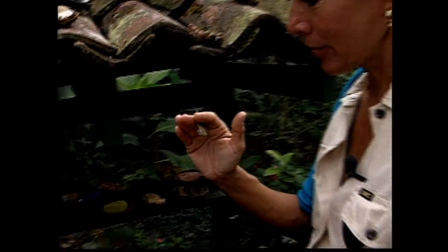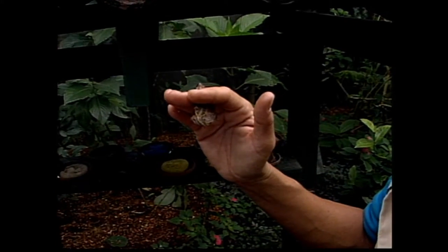So if I let him go now, he'll just fly away? Yes, that's right. Let's see. Oh, that's great. Oh, it's beautiful in here.